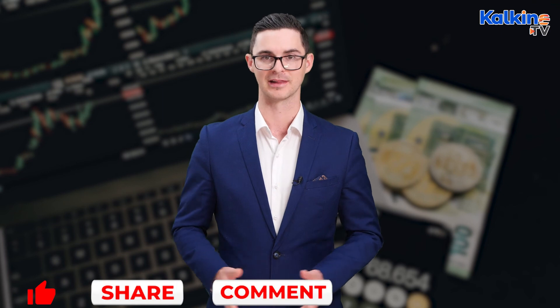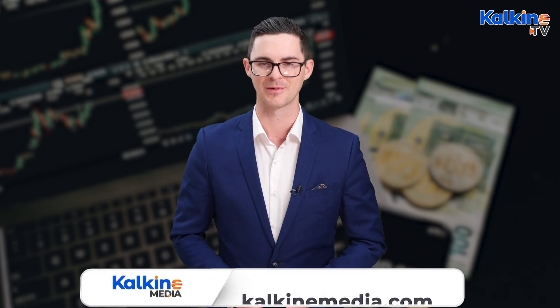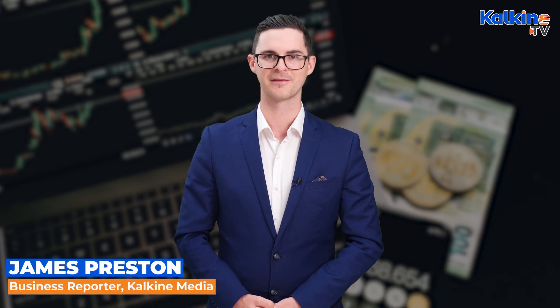If you enjoyed the information contained in this video, then please make sure to like, share, subscribe, and leave a comment about what other crypto-related info you'd like us to take a look at. Don't forget to press the bell icon to stay across the latest videos from Kalkine. For more information, just head across to the website kalkinemedia.com. I'm James Preston, reporting for Kalkine.